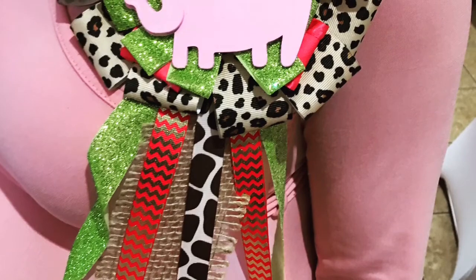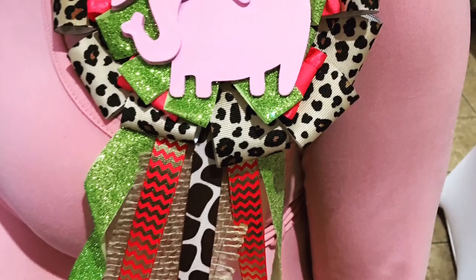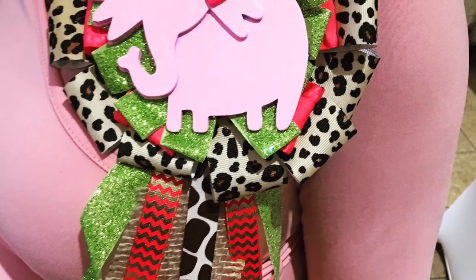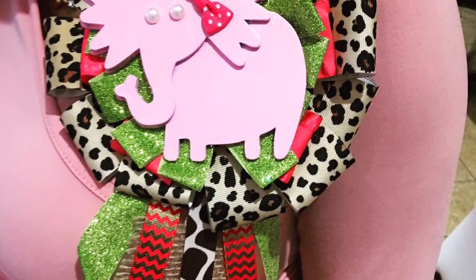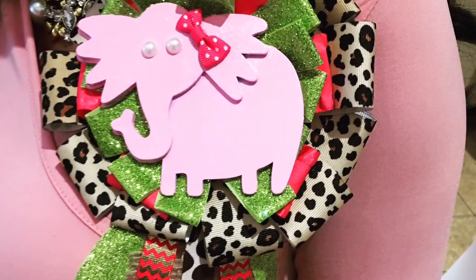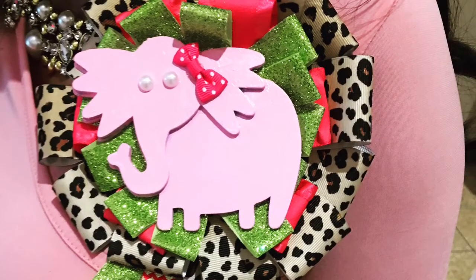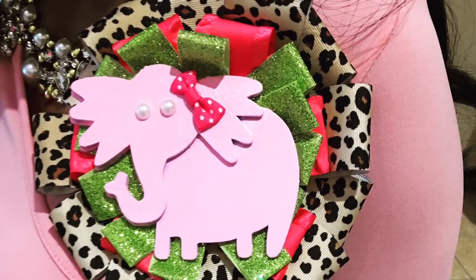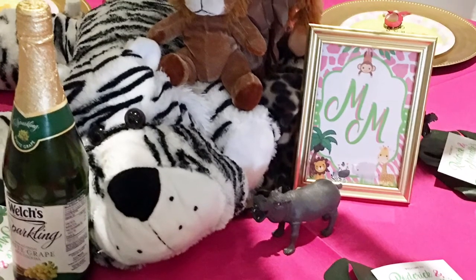I normally create a mommy-to-be or bride-to-be sash for the guest of honor to wear, but I wanted to switch things up this time. I created this ribbon corsage for mommy-to-be and I love how it's just kind of over the top, and she absolutely loved it. This is something I'm now going to offer my clients. If you're interested in one for your party, they come in all different kinds of themes, colors, and textures. I will leave a link to my Etsy shop below so you can order one for your client or upcoming party.